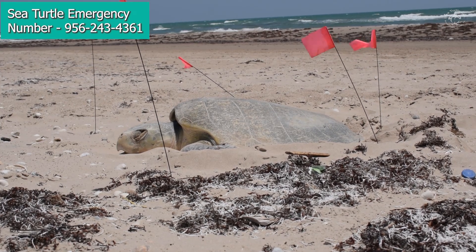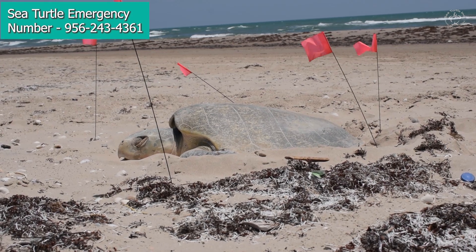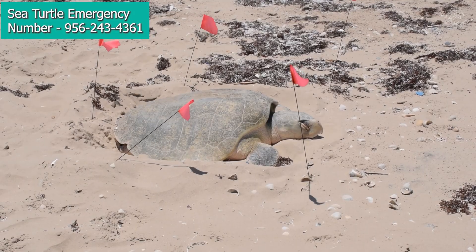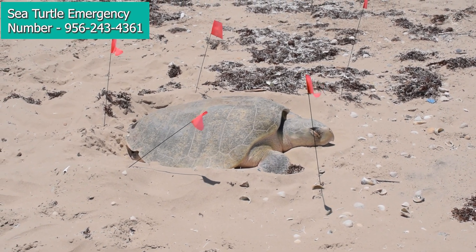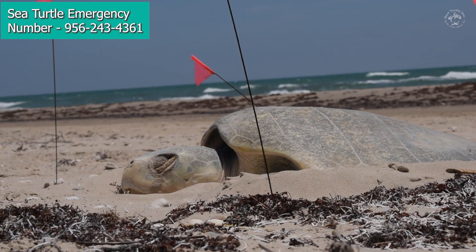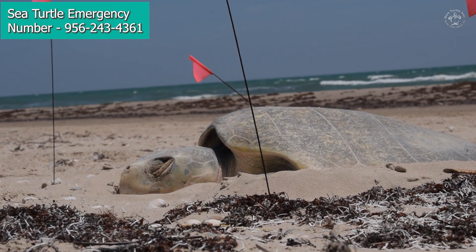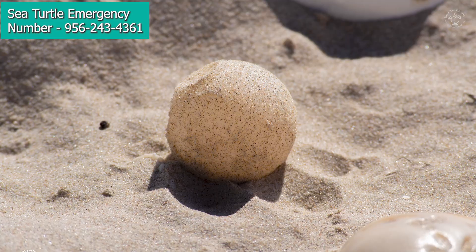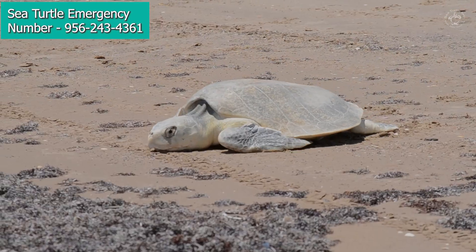When a sea turtle comes ashore to lay her nest, she's going to crawl out of the water, come up the beach, and typically in the case of our Kemp's Ridleys, she's going to stop around the base of the dune and dig a hole. The hole she digs is typically about a foot to a foot and a half in depth. She then lays her eggs — anywhere from 80 to about 120 eggs — about the size of a ping pong ball. When she finishes, she's going to cover them up, pack down the sand, and mess up the area so it makes it harder to find her nest.